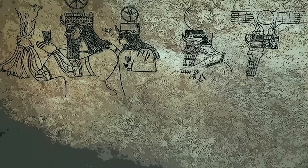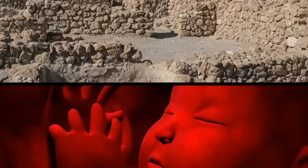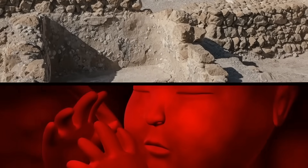Researchers were able to identify three of the gods on the panel, including the god of thunder and storms, Hadad. This led them to believe that the complex possibly functioned as a ritual site for an ancient fertility cult.